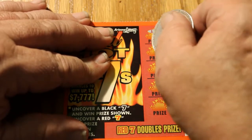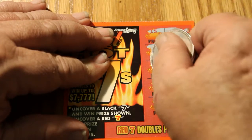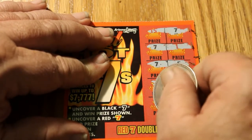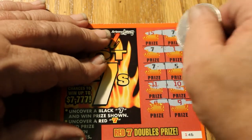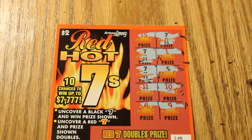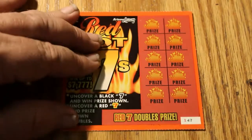We got a black seven. Told you. Another black seven. And another one. So at least we know we're going to do better than getting our money back. So what are we going to get here? One dollar, two dollars, three dollars. Guess that rates two bells.